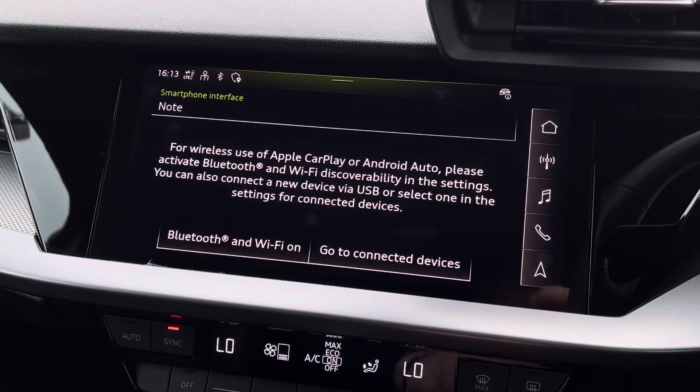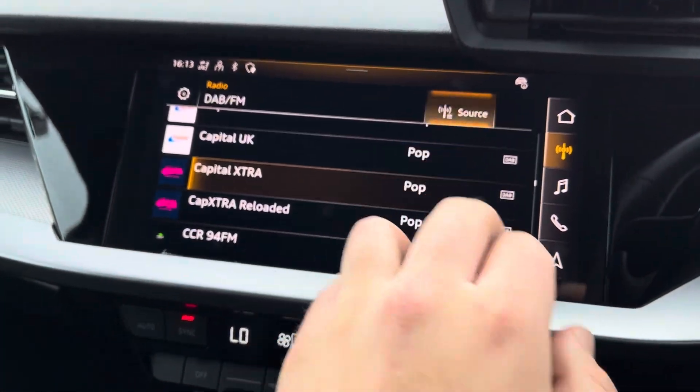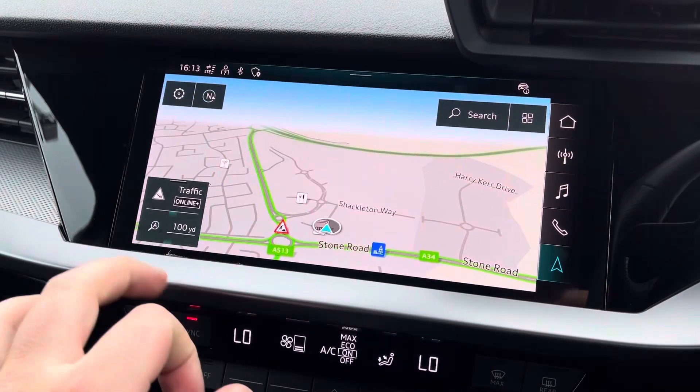From the central touch screen display you can access Apple CarPlay or Android Auto, as well as DAB and FM audio stations or simply navigation.